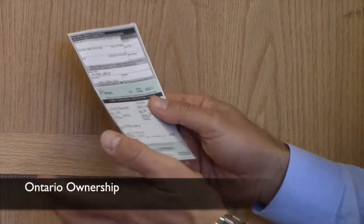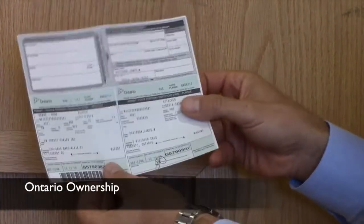Here in Ontario, when you have your manuals, you want to have your green Ontario ownership, and you want to have both sides — not one half of it. You also want to have your pink insurance slip. For your Ontario ownership, you'll want to have both sides.